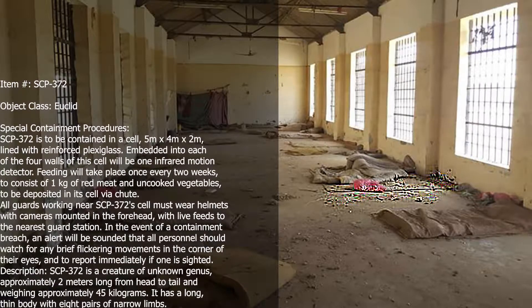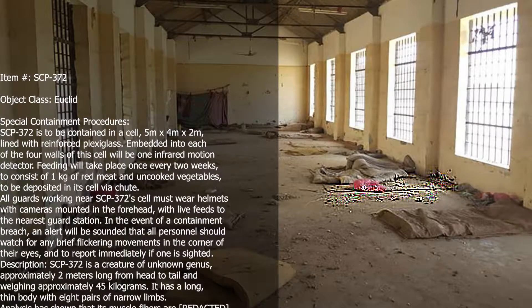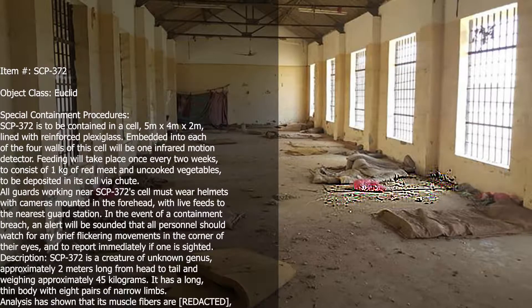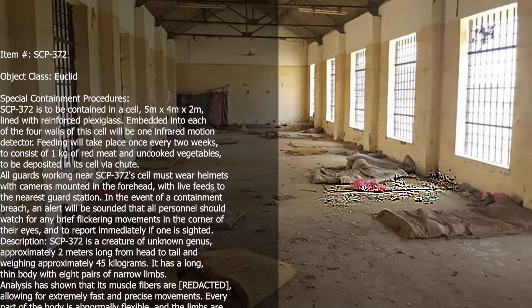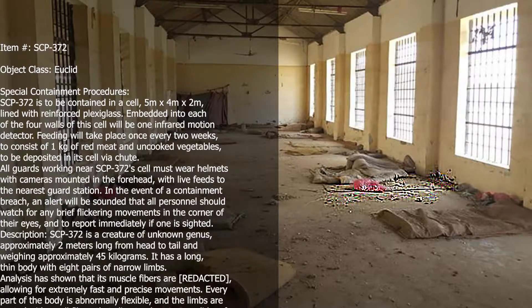In the event of a containment breach, an alert will be sounded that all personnel should watch for any brief flickering movements in the corner of their eyes, and report immediately if one is sighted.